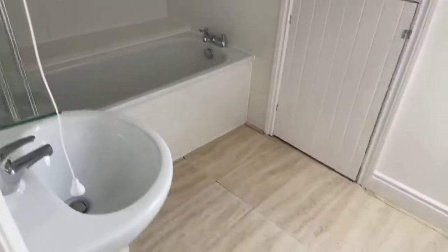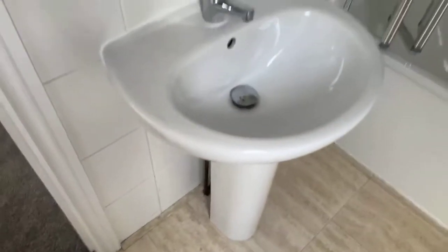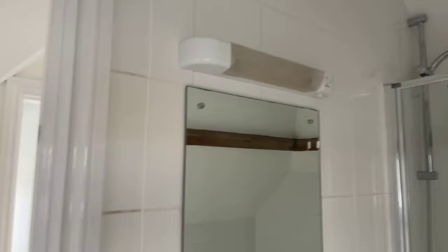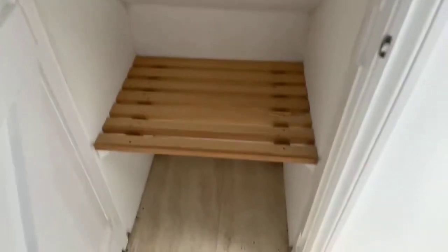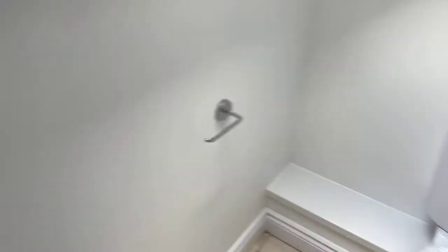To the left we have the main bathroom. You've got a bath with a shower attachment, a sink with a mirror and light, and then there's a little storage cupboard as well for your towels or toiletries, whichever you require it for.